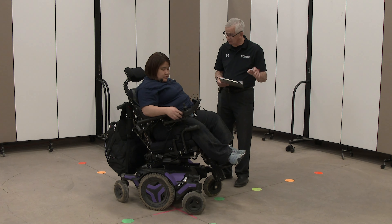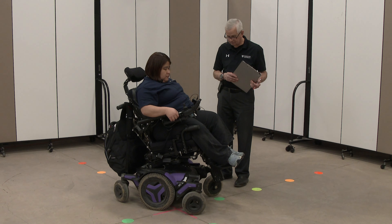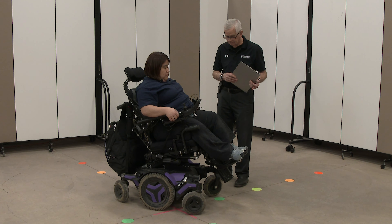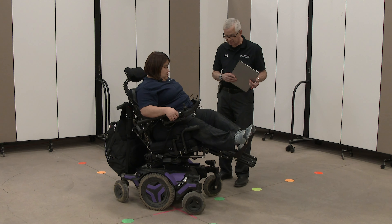Do your legs elevate at all? Yeah. Great. And back to normal.